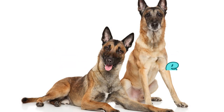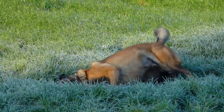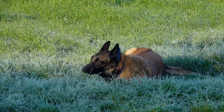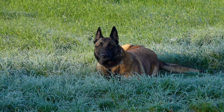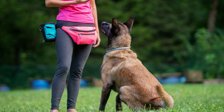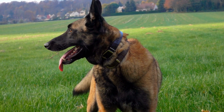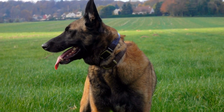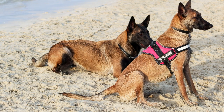Appearance. The Belgian Malinois is a medium-to-large-sized dog breed that is well-muscled and athletic in appearance. According to the American Kennel Club (AKC), the ideal height for a male Malinois is between 24 to 26 inches at the shoulder, while the ideal height for a female Malinois is between 22 to 24 inches at the shoulder.